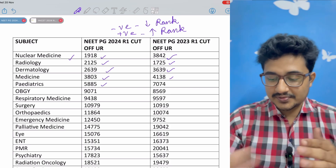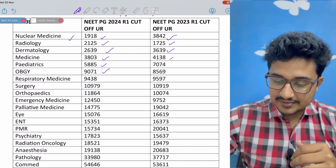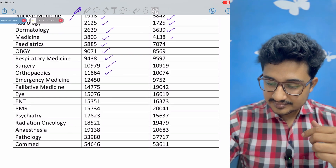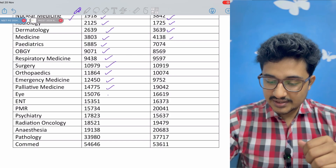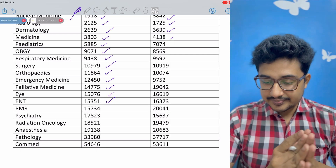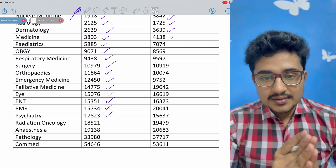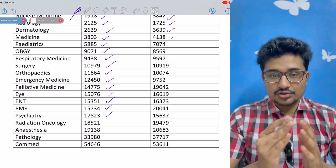Pediatrics has seen a huge negative shift, now at 5885. OBGY has a slight positive shift at 9071. Respiratory medicine is at 9438. Surgery is at 10979. Orthopedics is around 11,000. Emergency medicine has increased a bit to 12,450. Palliative medicine is at 14,000. Ophthalmology is at 15,000. ENT is also at 15,000. PMR is also around 15,000. Psychiatry has come to 17,000, which is a bit of a surprise because the demand for psychiatry should be going up as psychiatric diseases increase and stigma reduces in India.